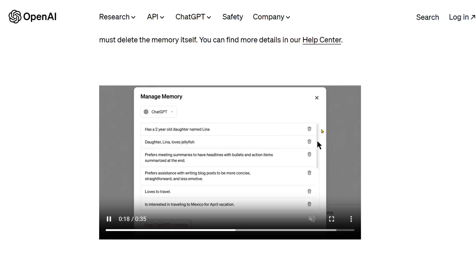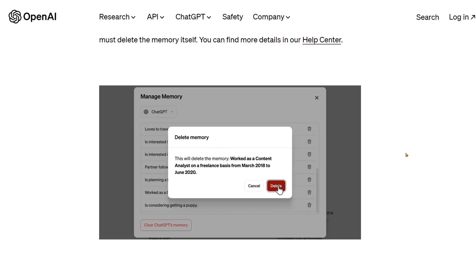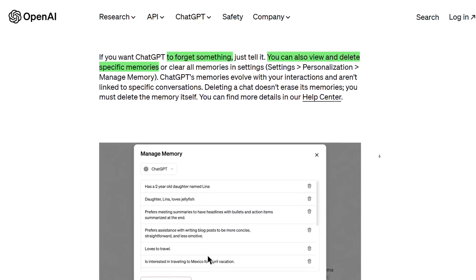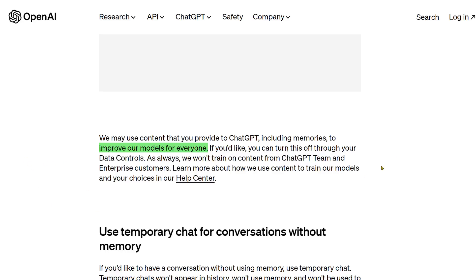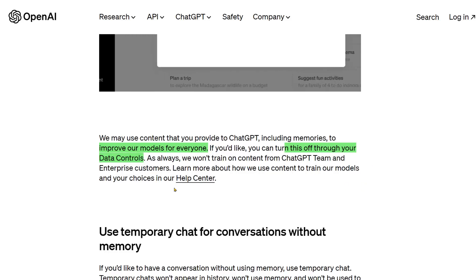As you can see here, ChatGPT remembers some of the things you've told it — whether that's through things it selects by itself to remember or things you've explicitly told it to remember — and you're able to delete them one at a time. Wouldn't you love to have that with people? They're also saying your memories, like the models, will be trained on those to improve the models for everyone. You can turn this off in Data Controls.